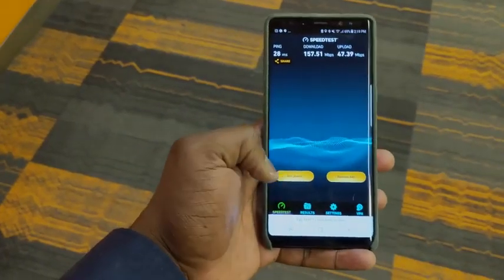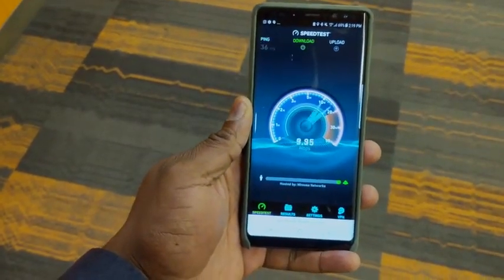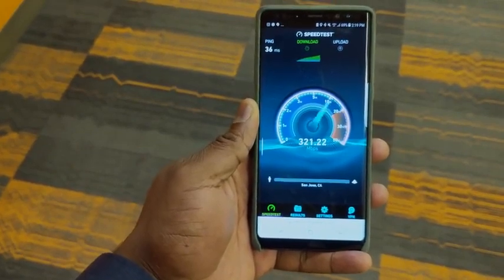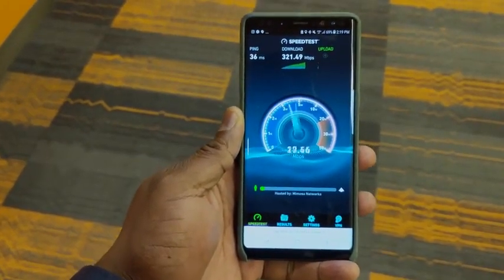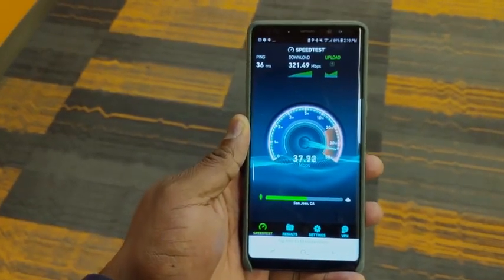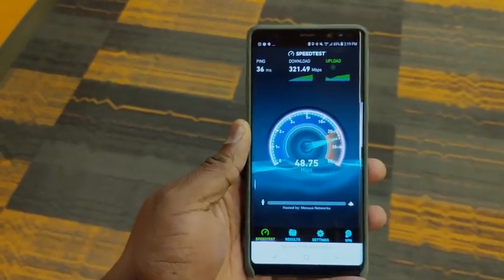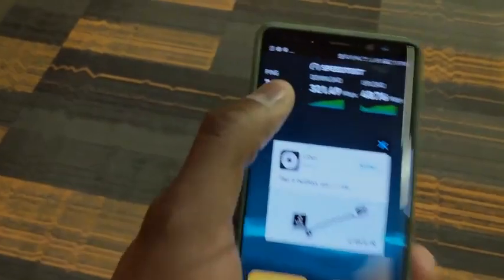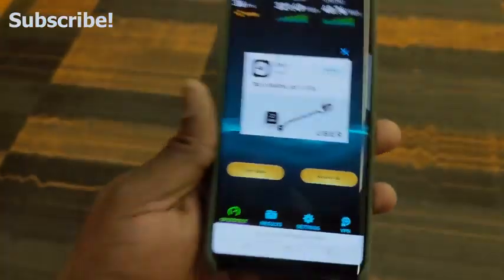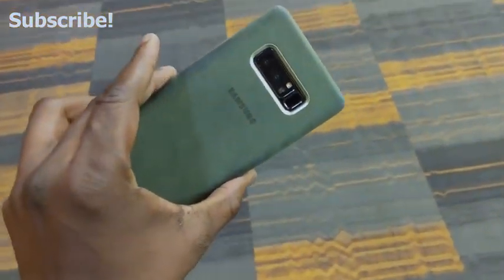The winner clearly is the Galaxy Note 8 because it's a Gigabit LTE device — I would say it's not really a fair fight. Personally, I'd like to see every device and every carrier support Gigabit LTE, because even in that environment the iPhone X was able to edge up to higher speeds. But the Galaxy Note 8 is our winner here with much higher speeds on both regular LTE and Gigabit LTE. If you have any questions or comments, let me know — don't forget to like, share, and subscribe to the channel, hit the notification icon, and always enjoy your entertainment.